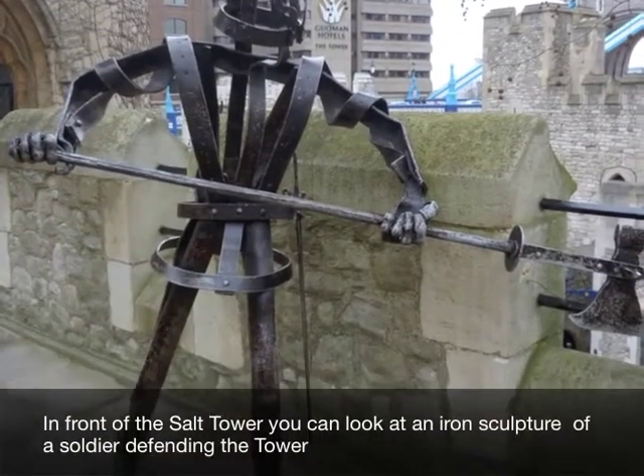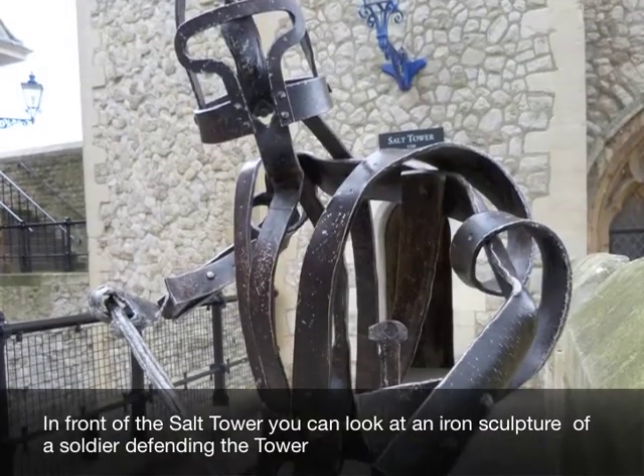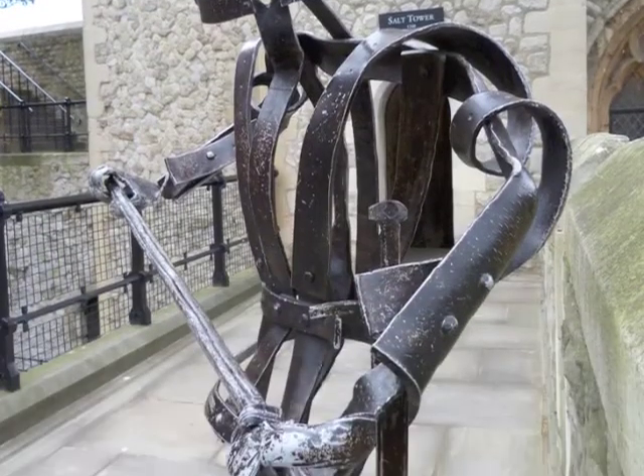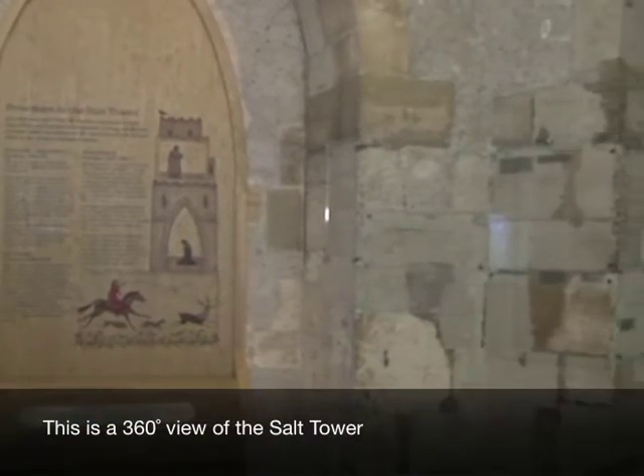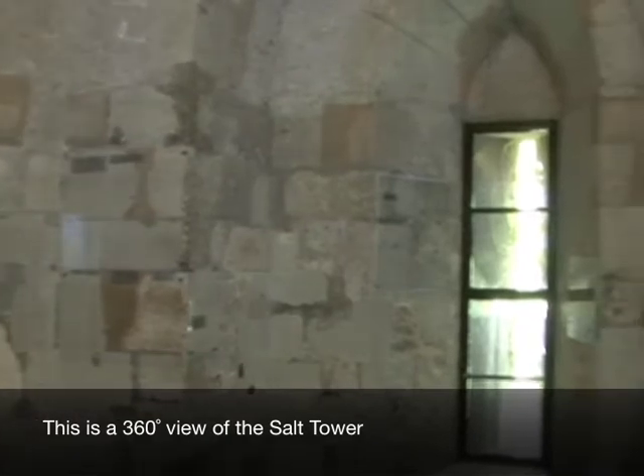In front of the Salt Tower you can look at an iron sculpture of a soldier defending the tower. This is a 360 degree view of the Salt Tower.